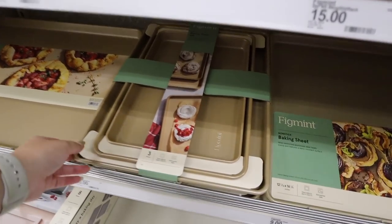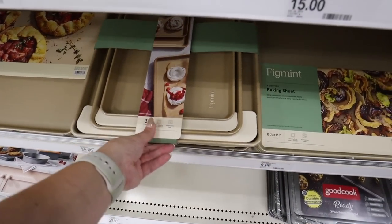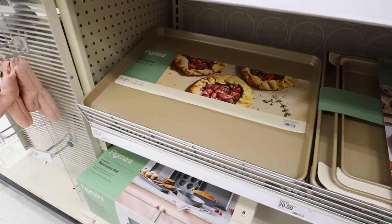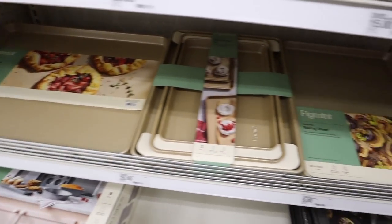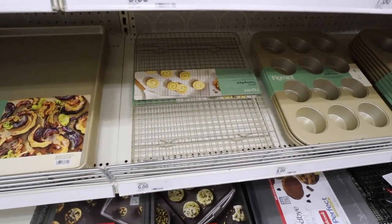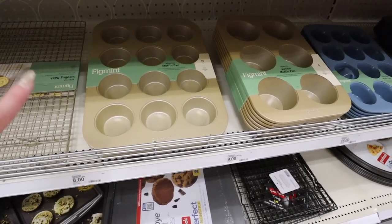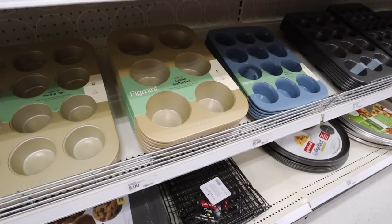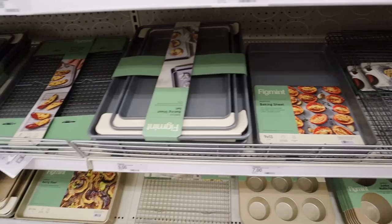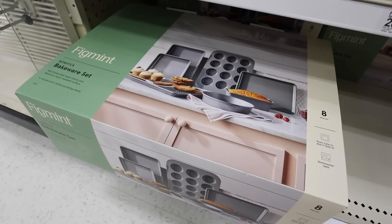They have a couple of different baking sheet sets — a three-piece baking sheet set for $20, one super large baking sheet for $12, and if you just want a single baking sheet, that is $9. They also have a cooling rack for $6, a muffin pan for $8, or a jumbo muffin pan for $9. If you're not into the gold, they have everything in gray as well for the same prices. This nonstick bakeware set is a really good deal.